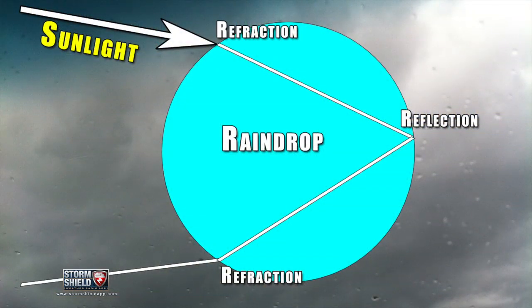That's because the light must travel through a raindrop, bounce off the back of it, and back through the front again. Each time the light passes through the water it's refracted, or bent — the same reason a pin appears to be bent or broken in a glass of water.